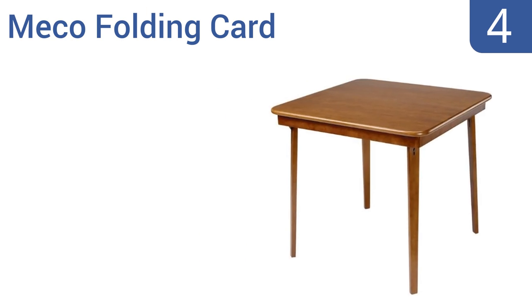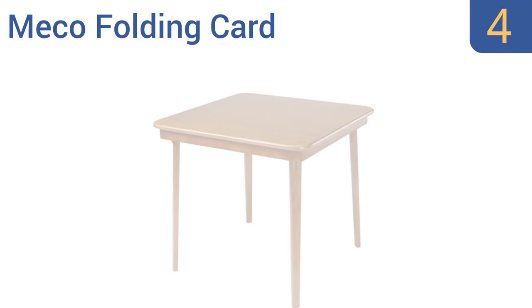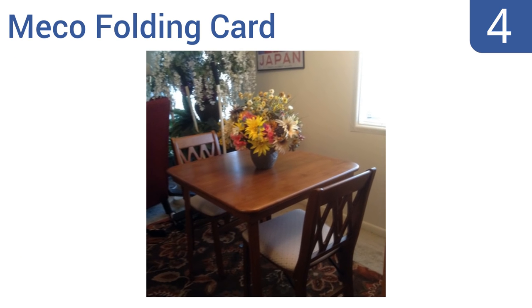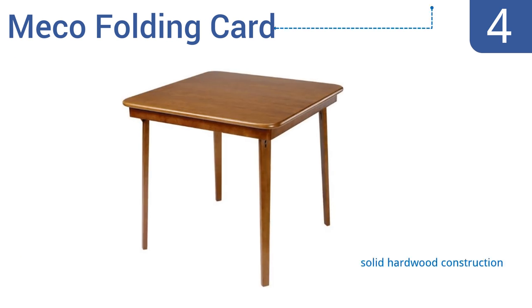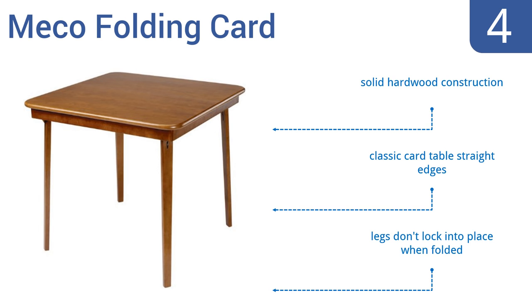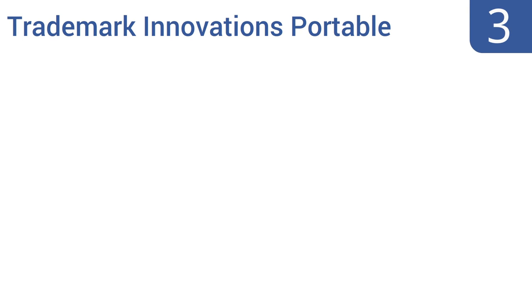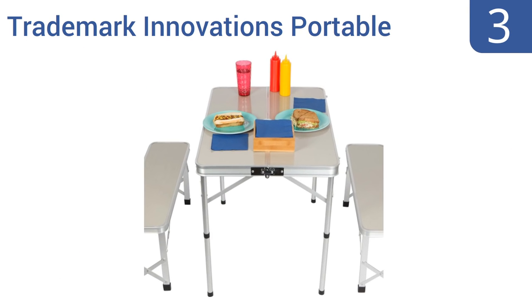At number four, the Miko Folding Card Table will let you start a game of bridge anywhere with its compact size and an extra slick surface that's good for dealing cards on. It's perfect for someone with a small apartment who needs to transform their kitchen into a game room. It's a solid hardwood construction with classic card table straight edges, however the legs don't lock into place when folded.